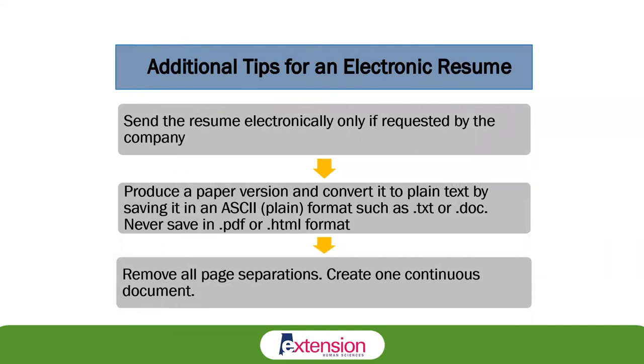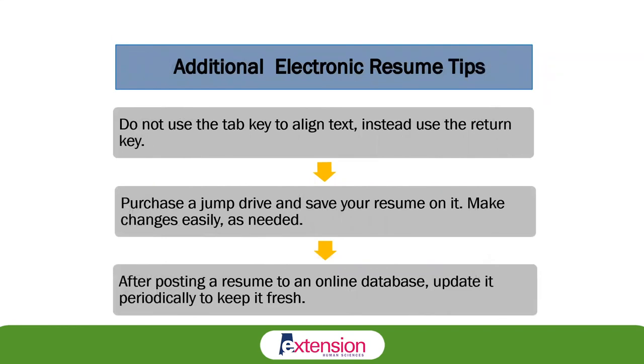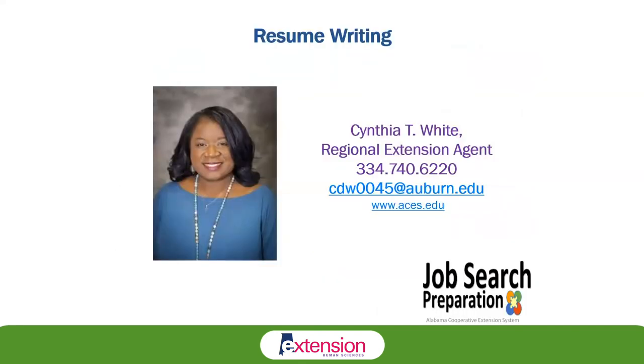A few additional tips: send the resume electronically only if the company where you are applying requests it. Produce a paper version and convert it to plain text. Never save in PDF format. Remove all page separations, and do not use the tab key to align text — use the return key instead. It's a good idea to purchase a jump drive and save your resume there so you can easily pull it up and make changes when necessary. Whenever you post your resume on online database systems like Indeed or Monster.com, go back periodically and update that information to keep it fresh.